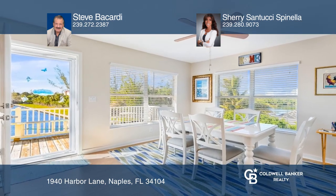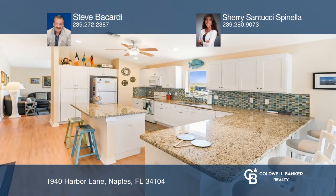The chef's kitchen includes custom wood cabinetry, granite countertops, and a center island.